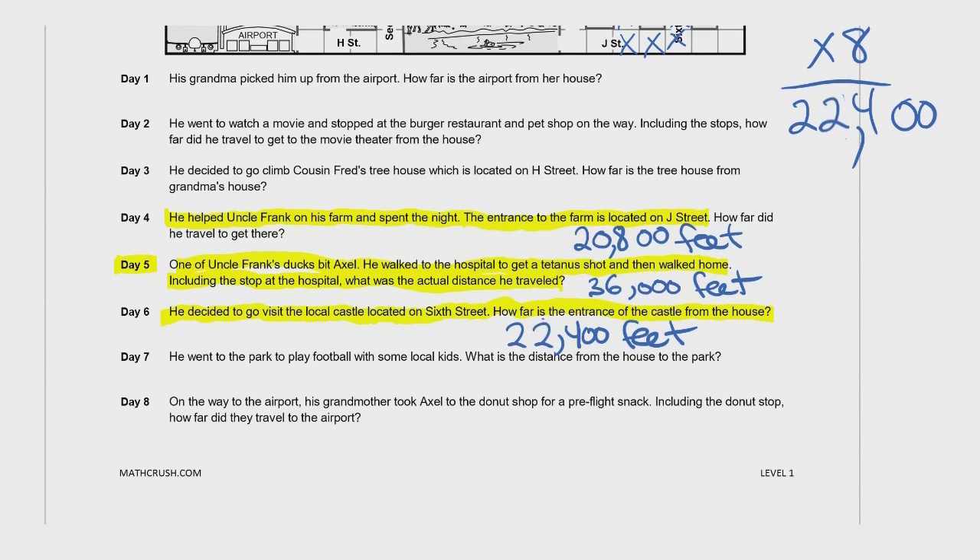Why don't you finish up with Day 7 and Day 8. When you get the answers, come back to me and we will check your answers. I will see you in a bit.